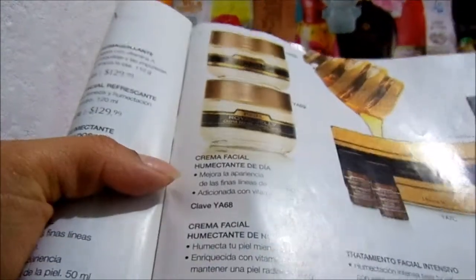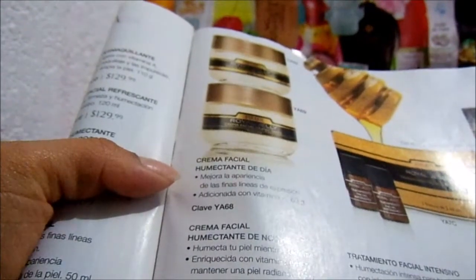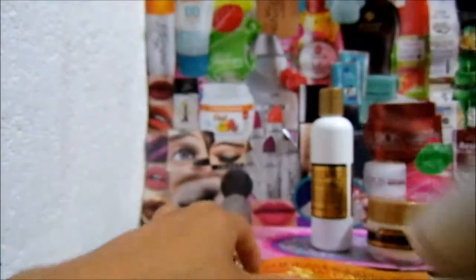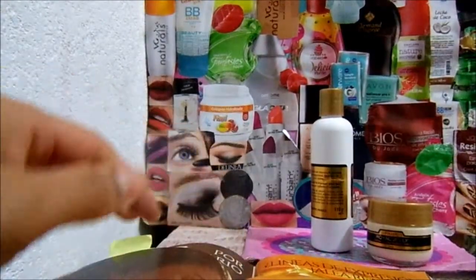Crema facial humectante de día, mejora la apariencia de las finas líneas de expresión, adicionada con vitamina A, 60 gramos. Aquí tuvo un precio de 100 pesos, pero estaba viendo que tengo varios catálogos para que vean también un poquito cómo varían los precios.